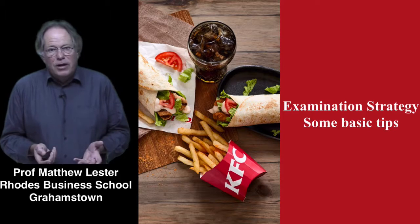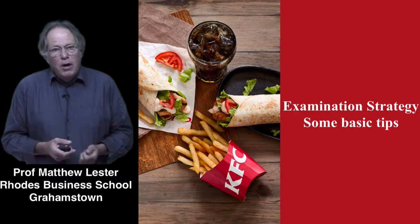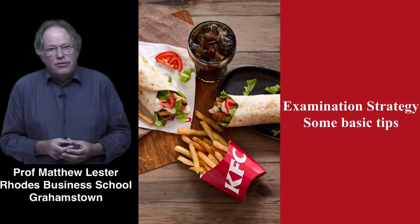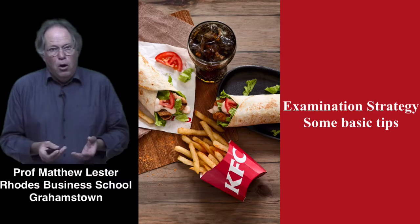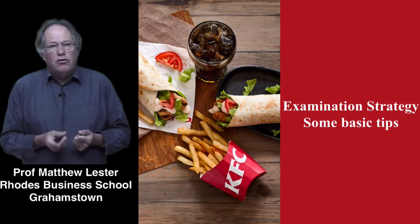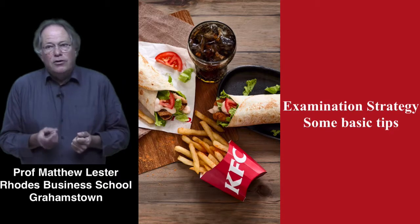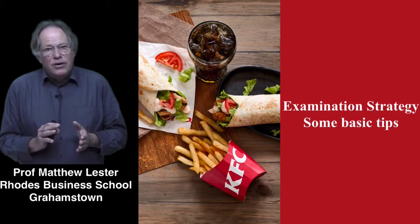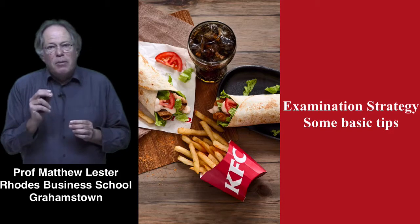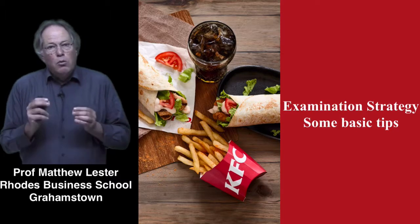So the lecture would go something like this. Hi, I'm Matthew Lester from the Rhodes Business School in Grahamstown. Over my career I've seen a lot of students fail, and in many cases this is not because they are dumb or haven't worked hard enough — they've put in a lot of hours. The bottom line is they are not organized properly and they're not getting their exam technique right. So what we're going to do is share some simple ideas that, if you follow them, will improve your chances of passing by 10 or 15 percent.